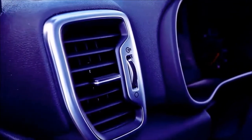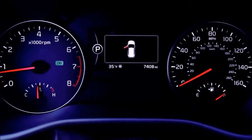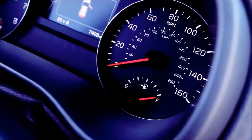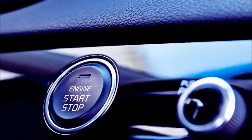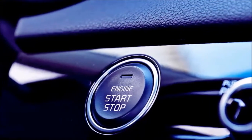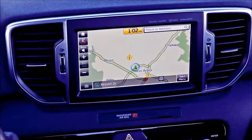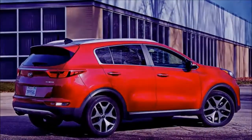Those who want the bad-weather confidence of all-wheel drive can add it to any Sportage for $1,500. Beyond the aforementioned standard features, the EX also includes a 7.0-inch UVO 3 touch screen with Apple CarPlay and Android Auto, blind spot monitor and rear cross-traffic alert, 10-way power-adjustable driver's seat, leather-trimmed interior, and heated front seats.